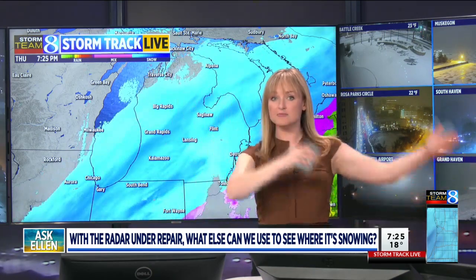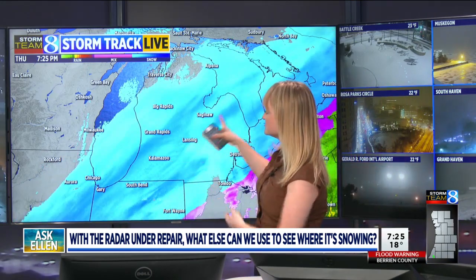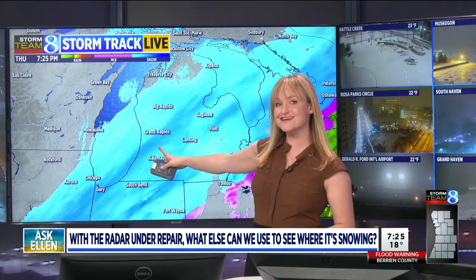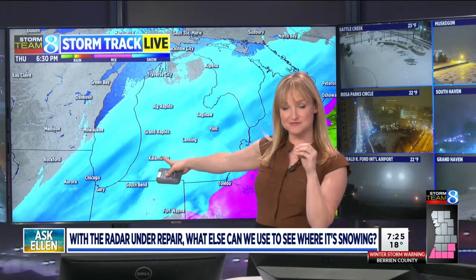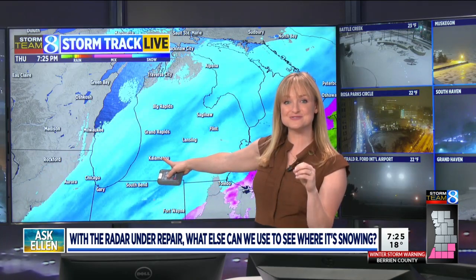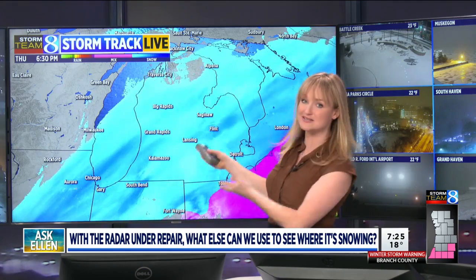So those radar beams are also always scanning the sky, and that's why we get radar imagery like this, which is a composite. It's not as accurate as the radar imagery we get when the Grand Rapids radar is functioning, but until the National Weather Service gets that radar back up and going, it's at least a nice place to start.